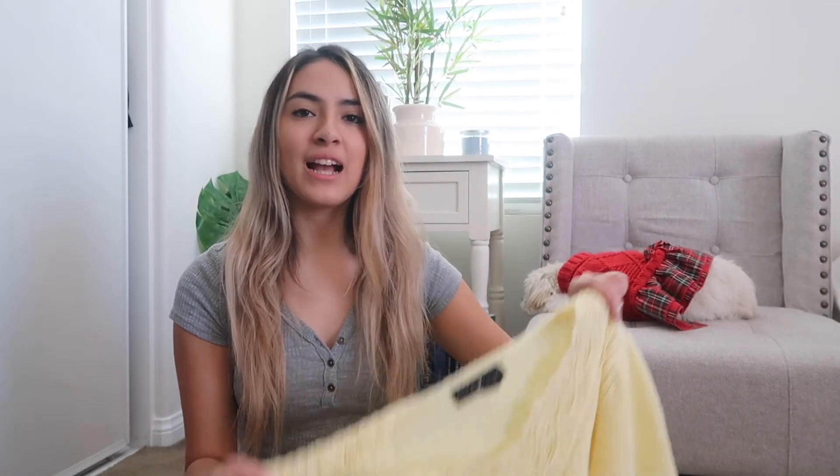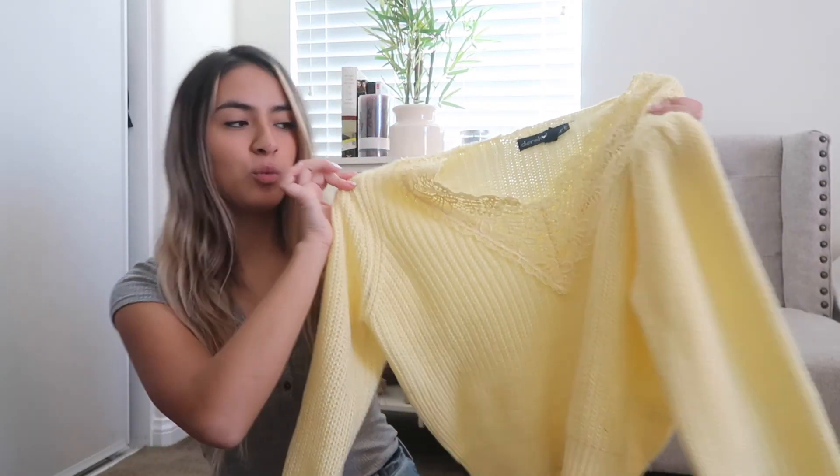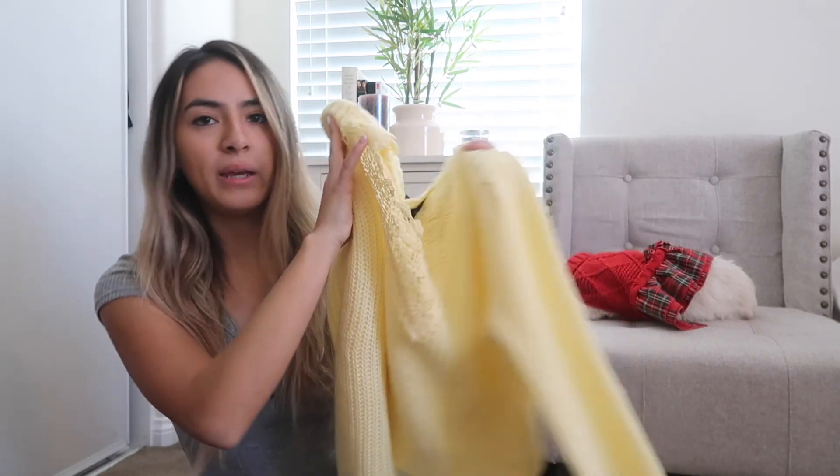This one is so pretty — I've already actually worn it. It's a yellow sweater, more on the baby yellow side, and it has lace in the front so it adds a little something. It's pretty cropped — when I wear it with jeans you can perfectly see the button, which I love. If I raise my hands it shows my stomach a little bit, but it's cute.